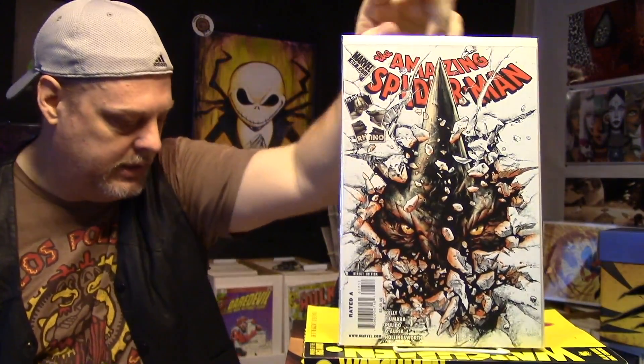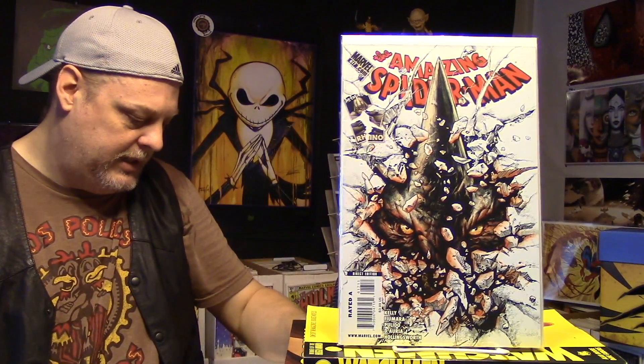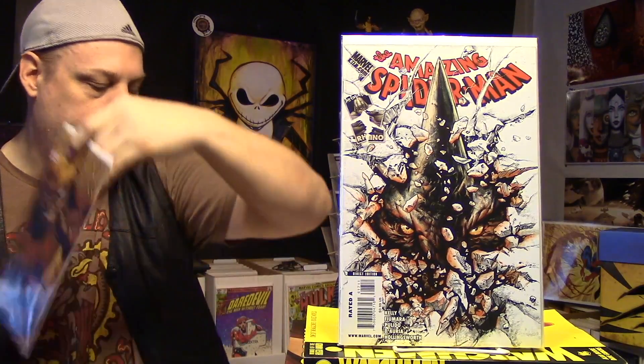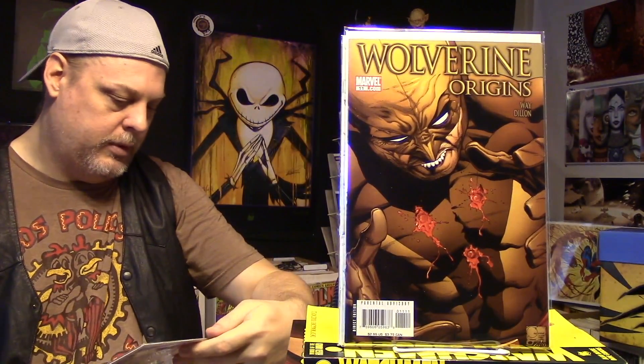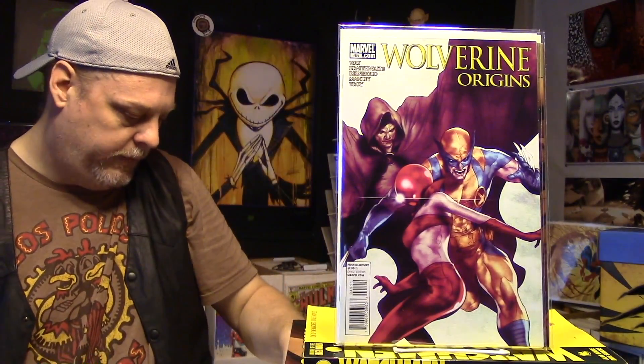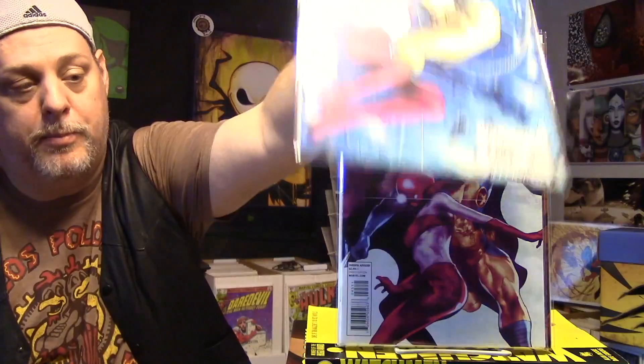617 Amazing Spider-Man. And then I got a bunch of these — Wolverine Origins number 11. And then we got number 45 and number 44. I actually got like 20 of those and they're already packed up.